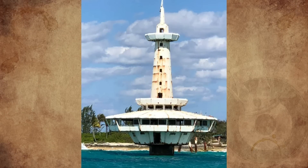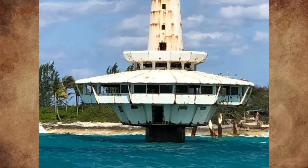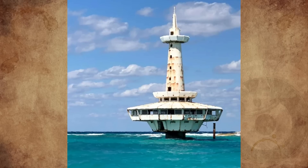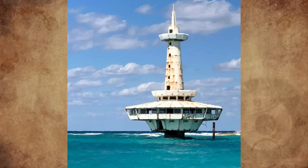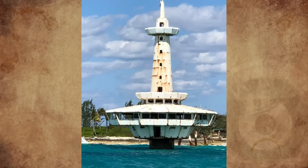What is this odd lighthouse-type structure near Nassau in the Bahamas? It looks as if there was a bridge connecting it to the island close to it, or a lower boat dock. I am unsure what the use for it would be or when it would have been constructed, but it intrigues me. Does anyone know what this is or what it was used for?